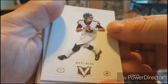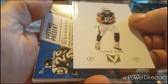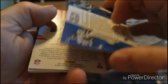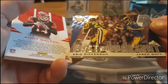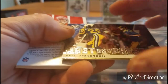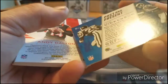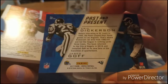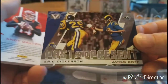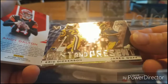Matt Ryan... good old Hunter Henry... whoa! Got a Past and Present card — Eric Dickerson and Jared Goff. Does not look to be numbered. Very nice — it's a thicker card, has some sort of reef kind of triangle design going on there.